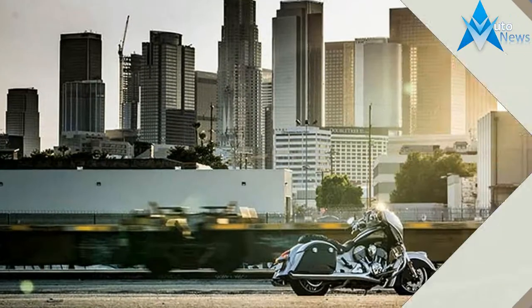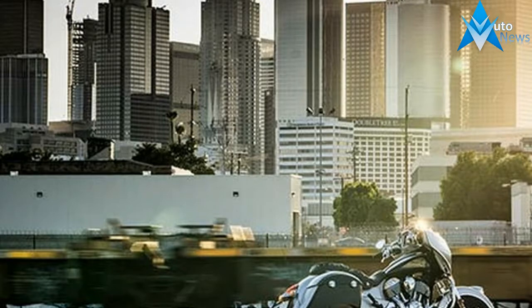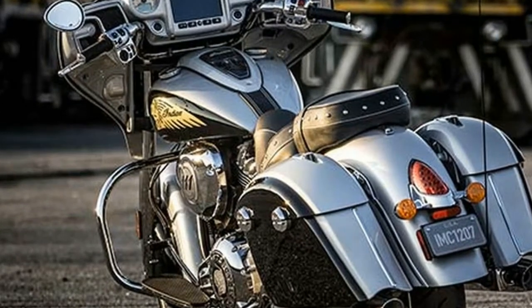A machine that already stands apart is amplified with authentic accessories such as saddlebag lid speakers, passenger floorboards, low windscreens, plus a growing number of aftermarket options.